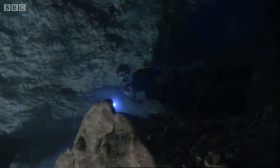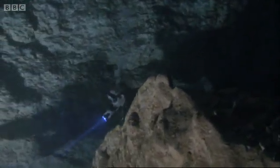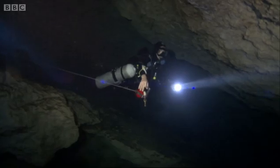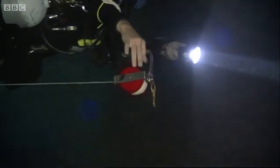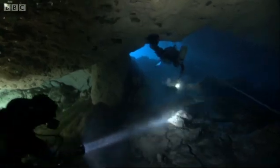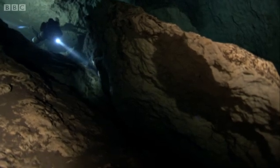Descending into the depths of the cenote is like entering a new world. More people have visited some of these drowned caverns than have stepped on the surface of the moon. As divers have explored further, they've discovered the cenotes are actually part of a huge complex of tunnels and caves.